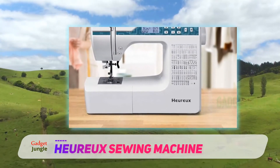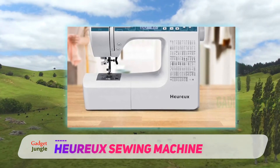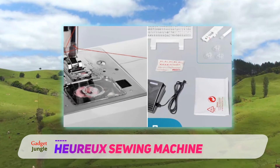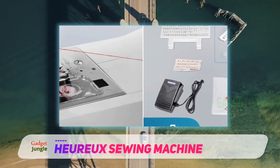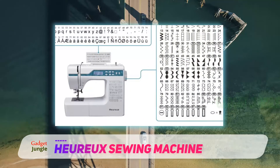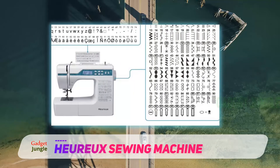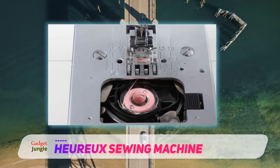With 200 built-in stitches, you can create virtually anything you want, from decorative patterns and embroidery to quilting, letters, and buttonholes. Flip through all the stitches using the buttons and see which one you've selected on the LCD screen. This sewing machine also has an automatic needle threader and a jam-resistant bobbin, which saves you lots of frustration. While it only weighs 12 pounds, you can rely on its heavy-duty design for many years to come.